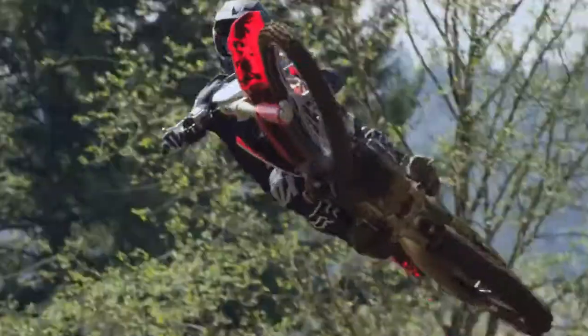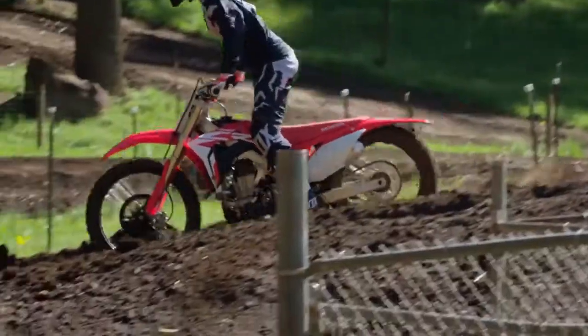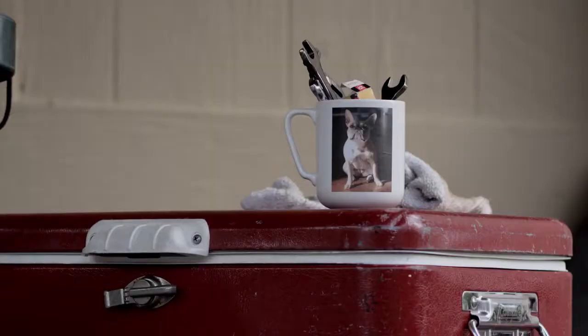You've got your CRF 450R. It's a beauty — powerful, fast, and pure bred. Have you ever seen that Sealy Kid ride? Or the other one? The handsome one? Roczzen. Something else, I tell ya.